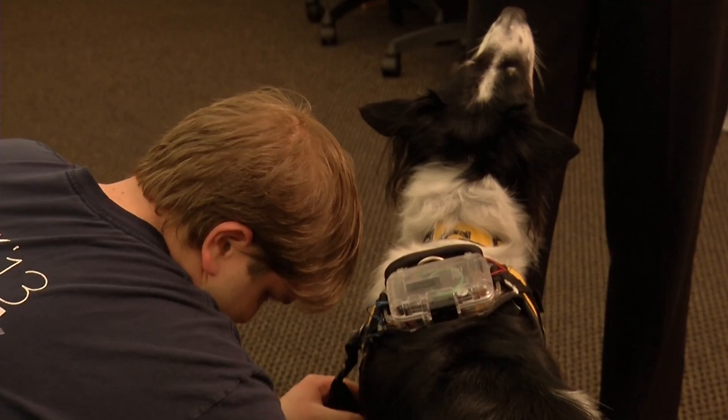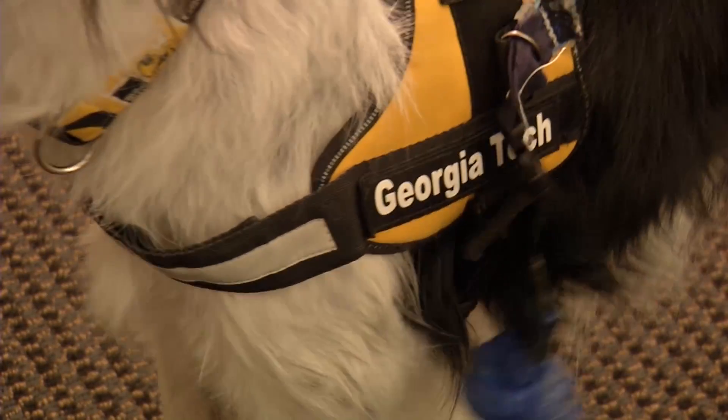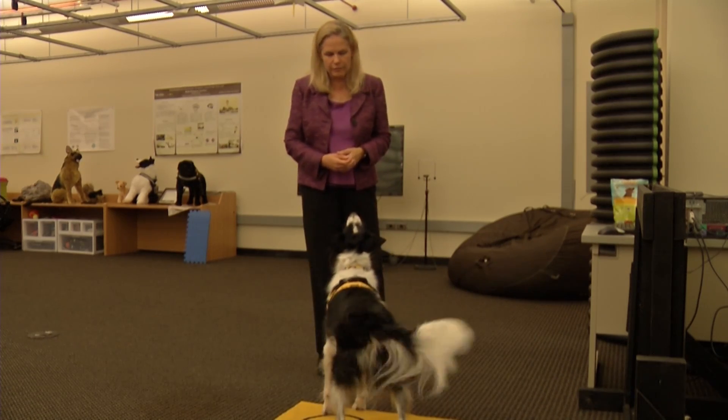This came about because my grandmother used to have one of those alert necklaces, but she hated wearing it and so she wouldn't wear it. Melody Jackson has been training dogs for 45 years and is now combining it with her Ph.D. in computer science.